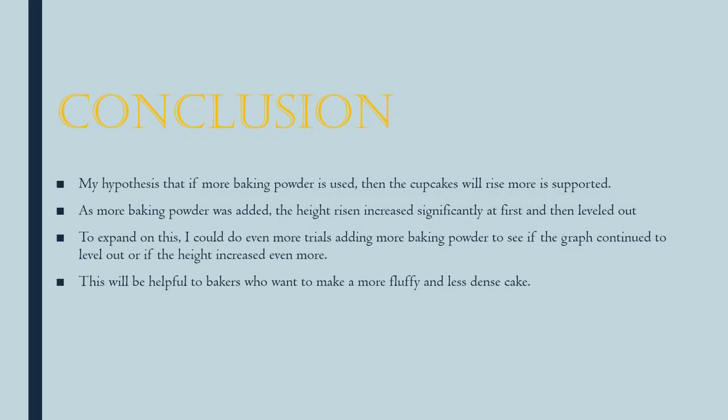My original hypothesis — that if more baking powder is used then the cupcakes will rise more — seems to be supported by my data. As more baking powder was added, the height also increased, however it did seem to level out near the end. To expand on this I might add more trials with more baking powder to see if the height continued to rise or evened out. This information will be helpful to bakers because it will allow them to create a more fluffy and less dense cake.